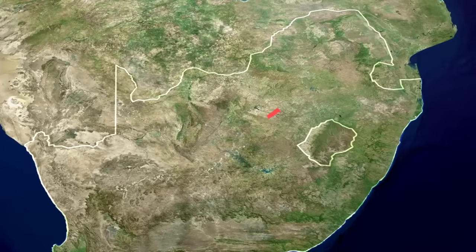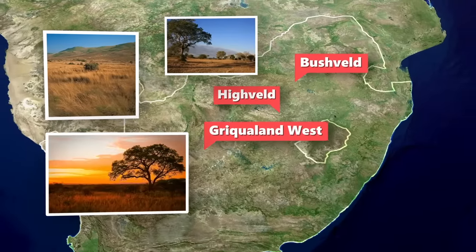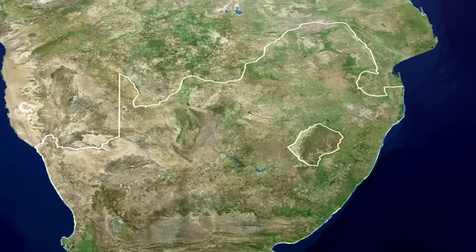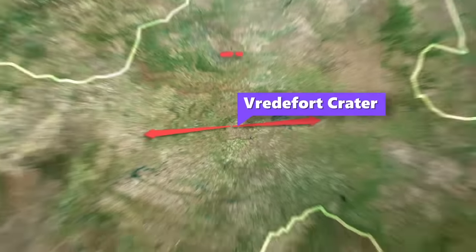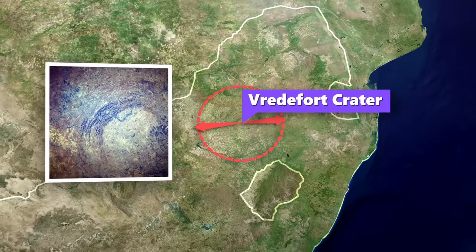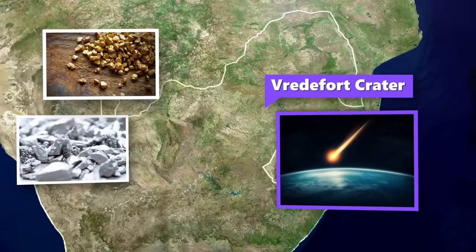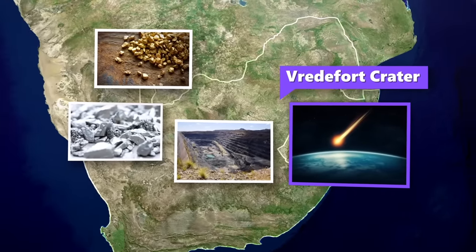Inland you get the Highveld, Bushveld, and Griqualand West — the arid savannahs of South Africa. This area is notable for two things: an enormous meteor hit this spot creating the largest verified impact crater on Earth, the Vredefort Crater, over 300 kilometers wide — visible from space at the town of Vredefort. Second, that meteor was supposedly the source of many minerals like gold and platinum, which the inhabitants would later discover and pursue in a mad gold and mining rush.